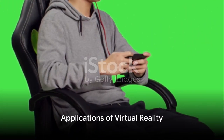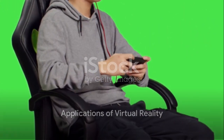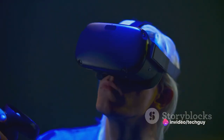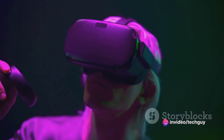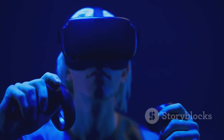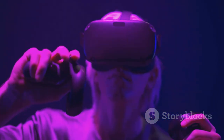Now, let's talk about the exciting applications of virtual reality. Gaming is one of the most popular uses of VR, offering players an unparalleled level of immersion. Imagine exploring fantastical worlds, battling enemies, or even experiencing adrenaline-pumping adventures, all from the comfort of your living room.